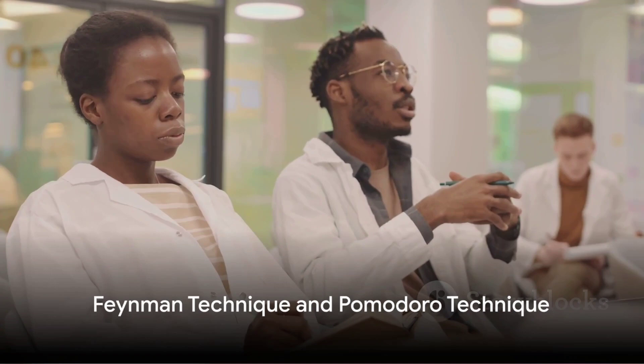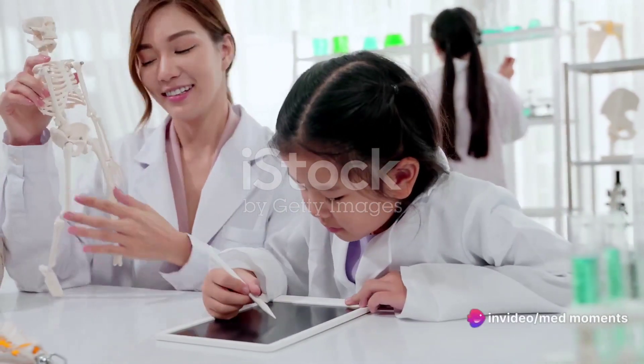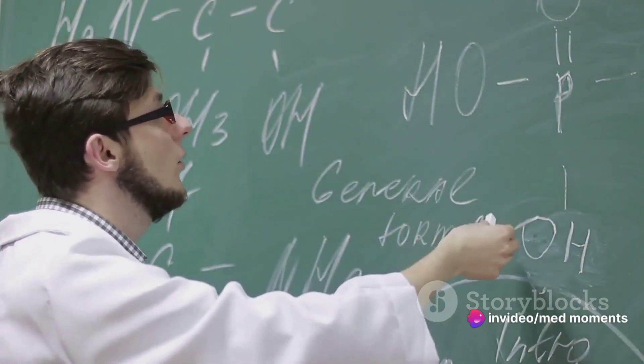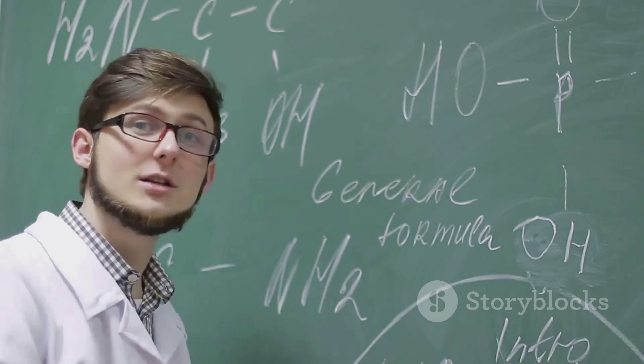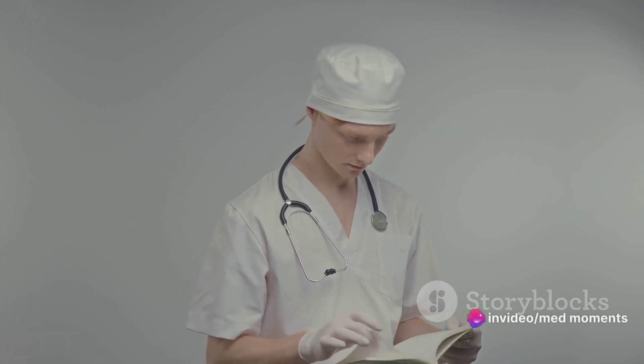Moving on, we have the Feynman technique. It's a method that requires you to teach a concept to a novice. Imagine explaining a complex medical theory to a five-year-old. Simplifying the concept to its core helps you understand it in a way that's both clear and accessible. Moreover, it reveals gaps in your knowledge that you can then fill in.